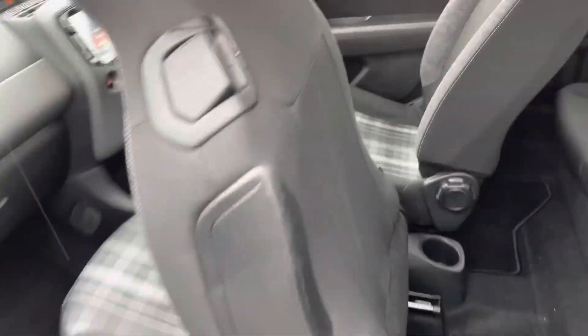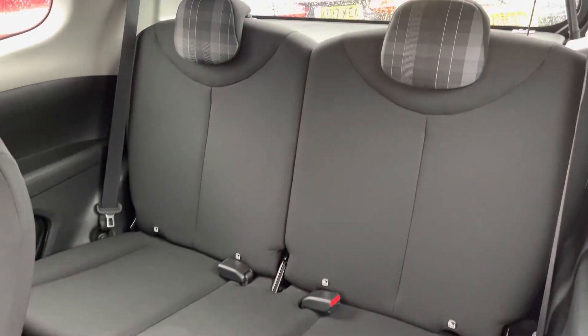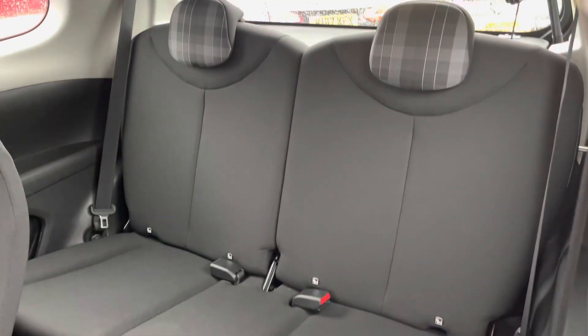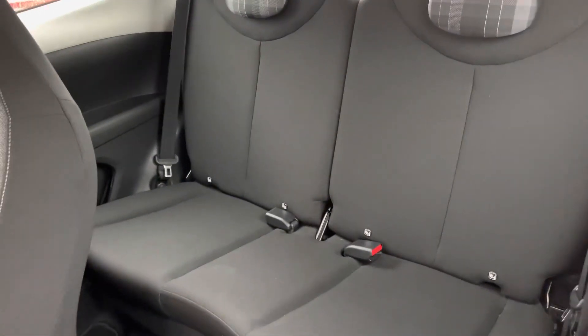Taking a look inside to the rear of the vehicle, you do have two rear seats with a nice checkered headrest. There is an ISOFIX point so you can easily fit a child seat into the vehicle and be sure it's safely secured for peace of mind.